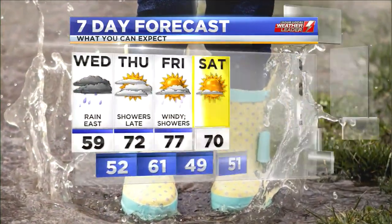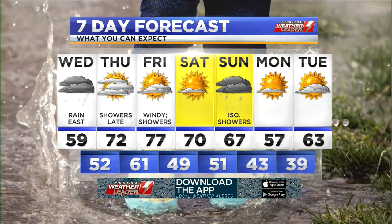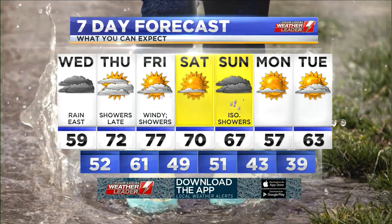With that, temperatures will be up into the 70s very easily through the end of the week. We do start to cool back down a bit as we roll toward next Monday.